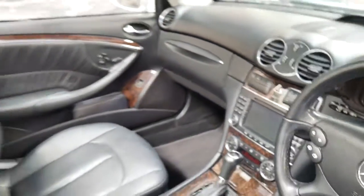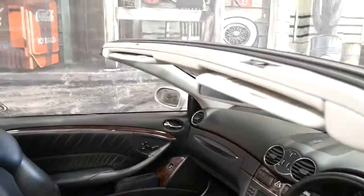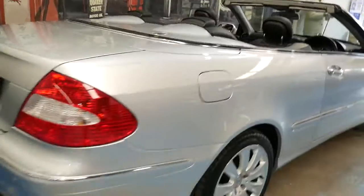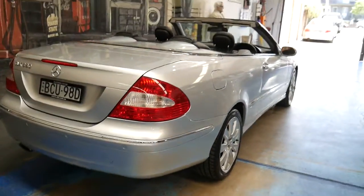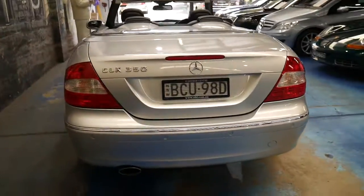This car has been optioned with heated seats and drives beautifully. It's iridium silver in colour with black leather interior, so it's a very good colour combination. It's easy to keep clean and always looks brilliant.